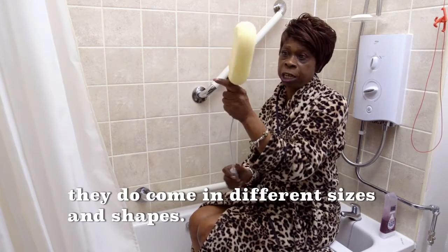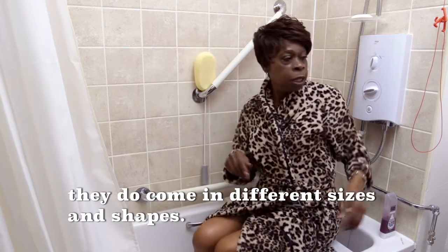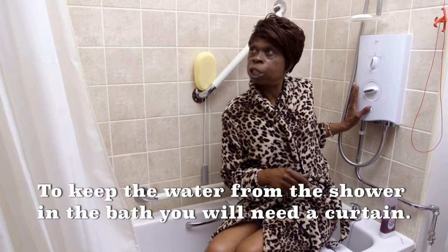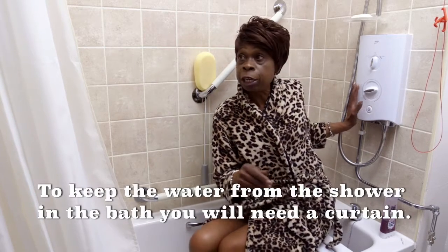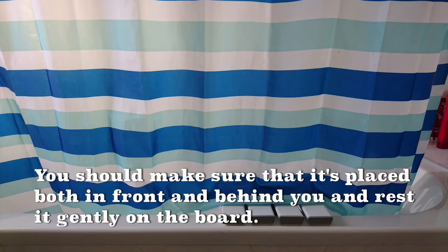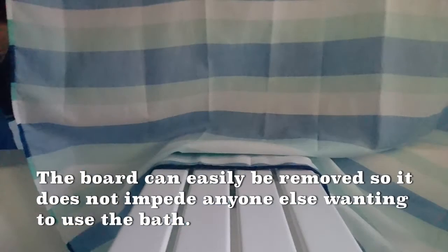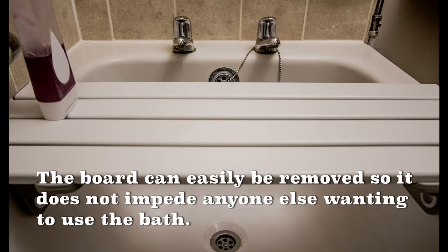They do come in different sizes and shapes. To keep the water from the shower within the shower area, you will need a curtain. You should make sure that it's placed both in front and behind you and gently rest it on the board. The board can easily be removed so that it does not impede anyone else wanting to use the bath.